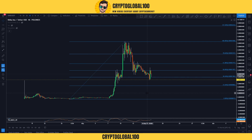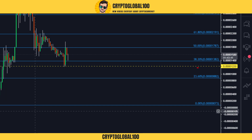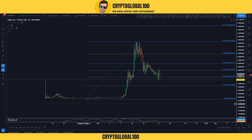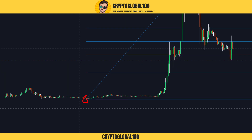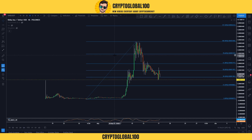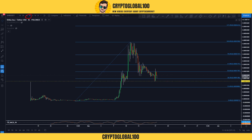Right now what we're looking at are the Fibonacci levels. I have drawn them from the lowest point to the highest all-time high. This is also on the four-hour chart, just keep that in mind.